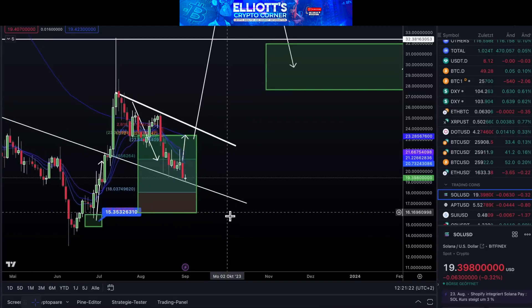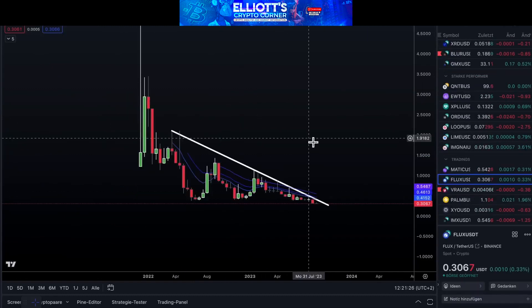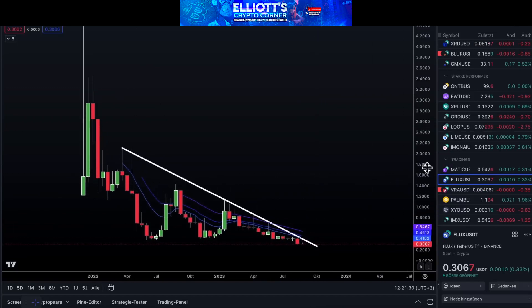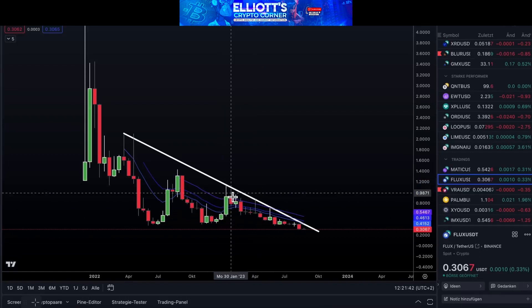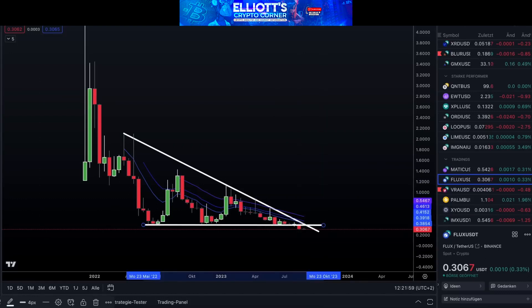Let's move to another potential candidate, Flux. Looking at the chart, there was an opportunity for a jump around $0.82, but it didn't happen. What's ahead for Flux? Checking the chart, we might see another drop below $0.38. If Flux breaks this trend line, there's a potential for a rebound and significant momentum.